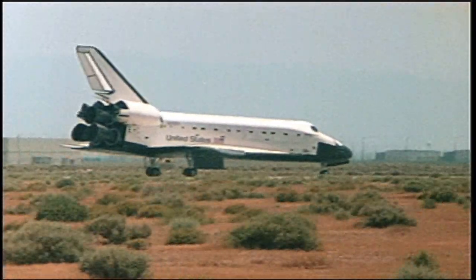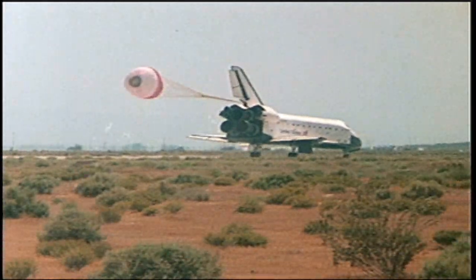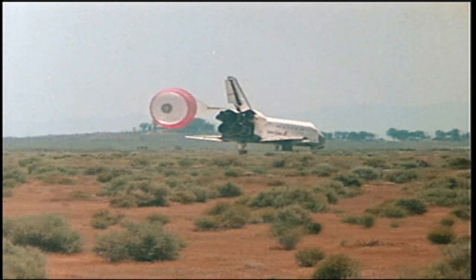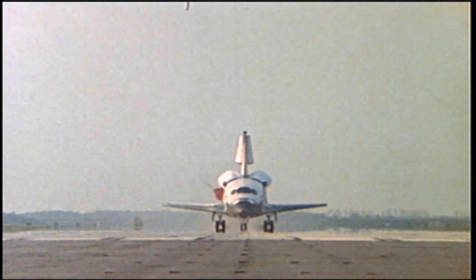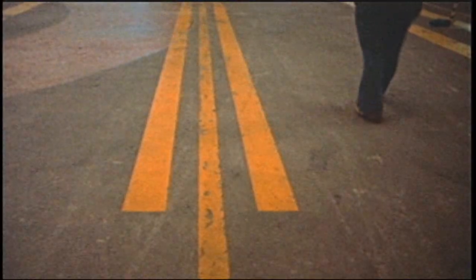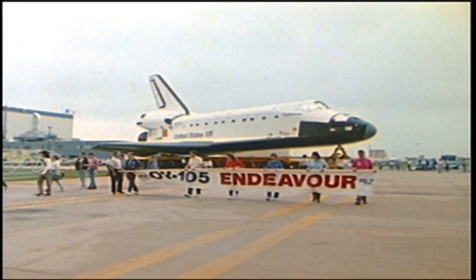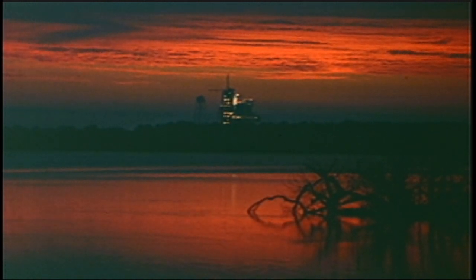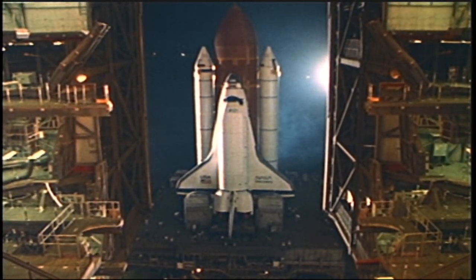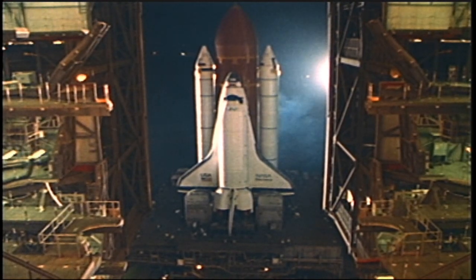After touchdown, a drag chute is deployed from the back of the orbiter. The chute was designed to improve braking and steering control during landings. Once on the ground, the mission is over, but the career of the orbiter goes on. At the Space Shuttle Launch Facility, NASA's Kennedy Space Center in Florida, the next orbiter is readied for its flight. Each orbiter is designed to fly at least 100 missions, opening the door to increased space exploration. The United States Space Shuttle — a dependable and versatile means of space transportation, providing untold benefits to the people of Earth for decades to come.